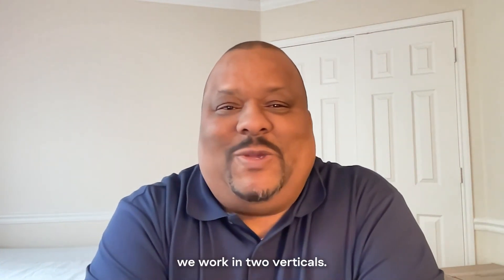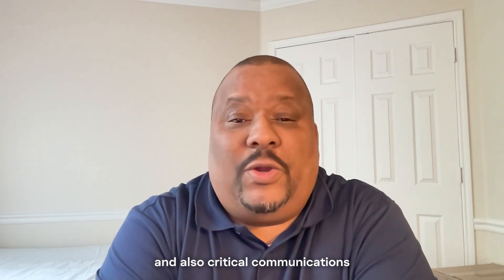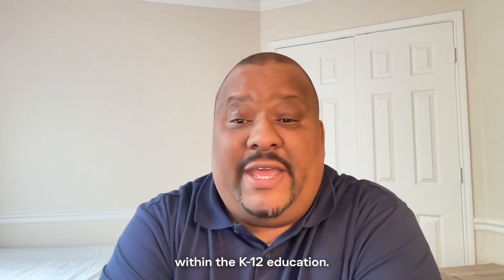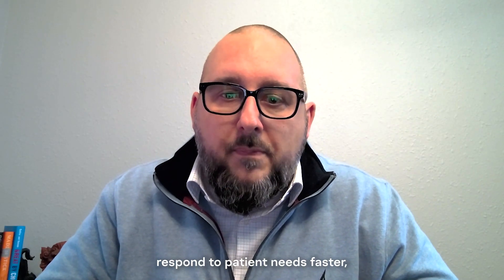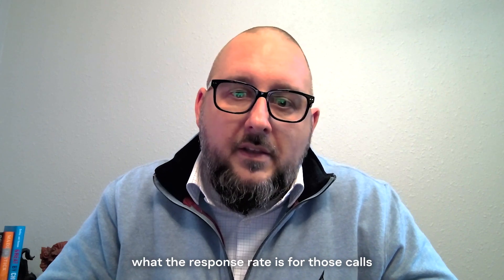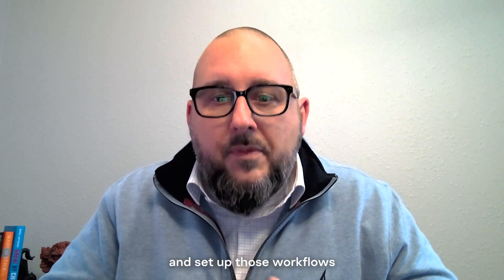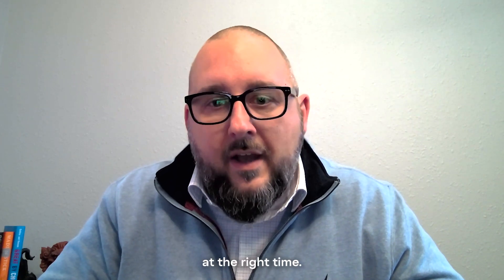At Lone Star Communications, we work in two verticals. We work in the medical healthcare industry, and also critical communications within K-12 education. Our goal is to help the hospitals respond to patient needs faster, pull the analytics on what their response rate is for those calls, and set up those workflows so that the actual alarms get to the right people at the right time.